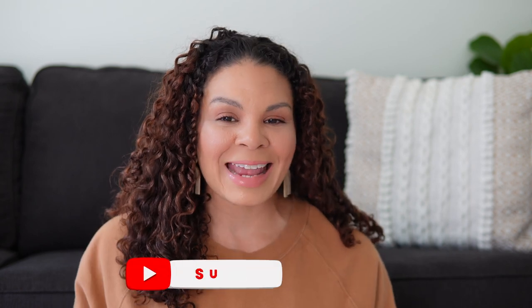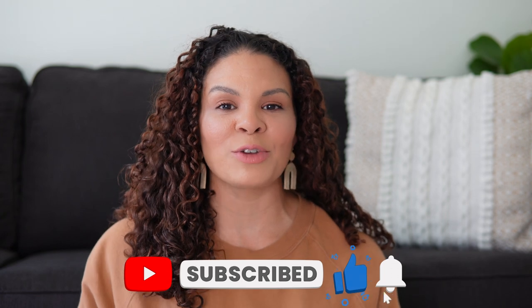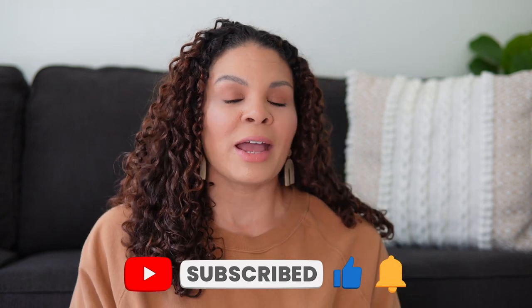Hey guys, welcome to today's video and if you are new here, welcome. My name is Natasha. I'm a real estate agent right here in Memphis, Tennessee and I talk all things about Memphis real estate. I cover different suburbs, areas, all of that good stuff, giving you valuable information in case you are looking to make the move to Memphis. I also like to pepper in some fun videos like today, just going around Memphis talking about some different gems, hidden gems, what's new in Memphis and all kinds of things.